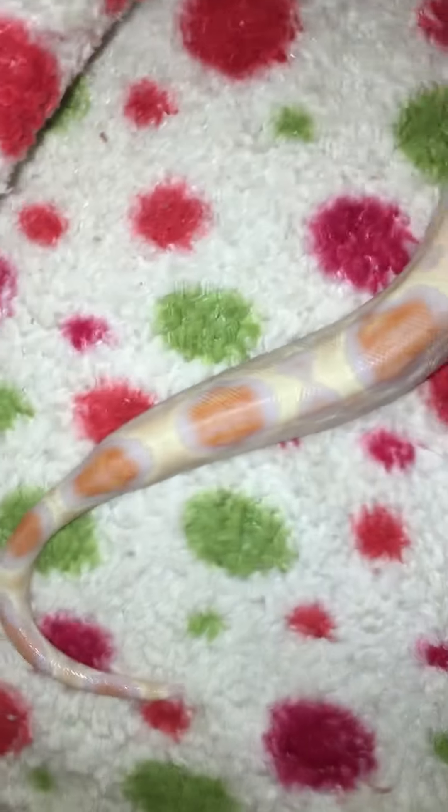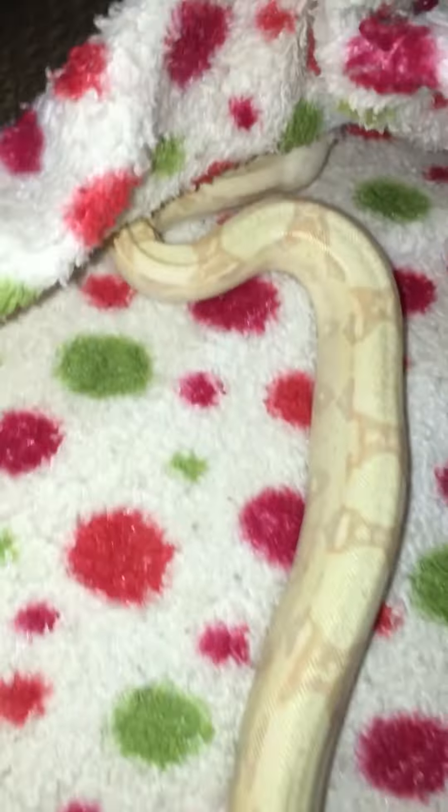So here she is. As you can see, her colors are more vibrant. Just look at that lavender and the orange. Her colors just pop out now. She is just gorgeous.